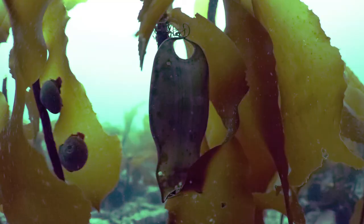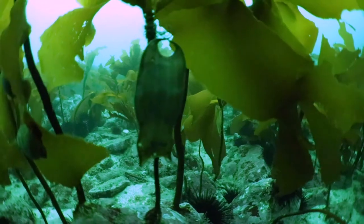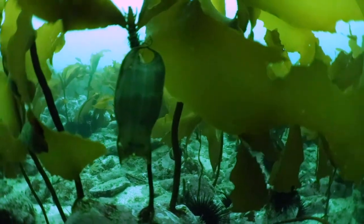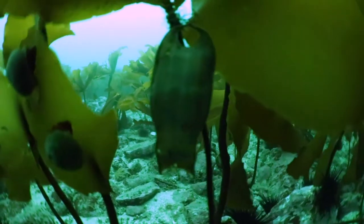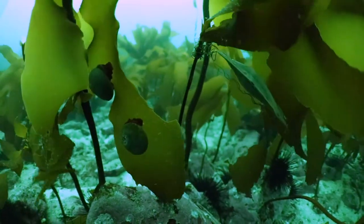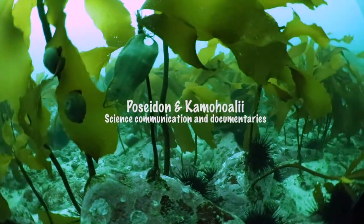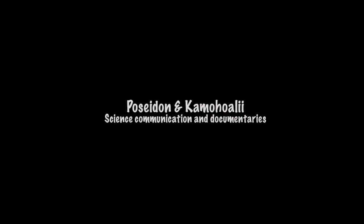Females deposit the egg cases on the bottom floor. The case is made of collagen and possesses special tendrils to hang from the kelp, helping it to camouflage and avoid predators. The egg case is full of yolk that will nourish the shark before it hatches. The average gestation period lasts between 9 to 12 months. After these, a cute baby shark will be born.